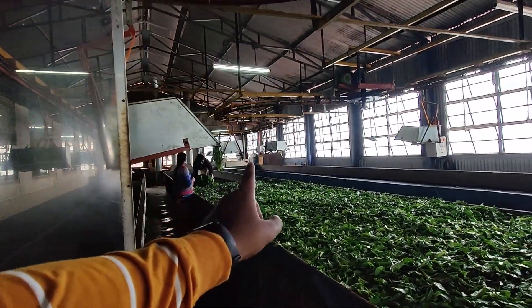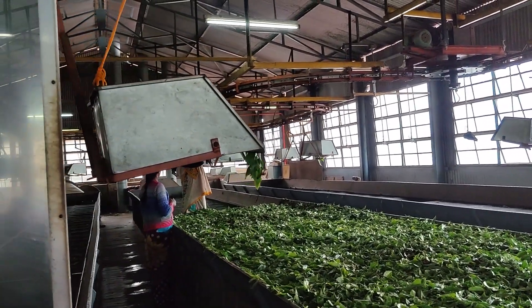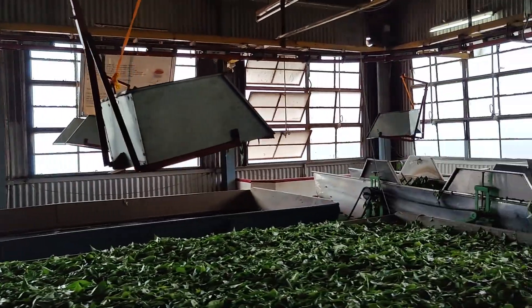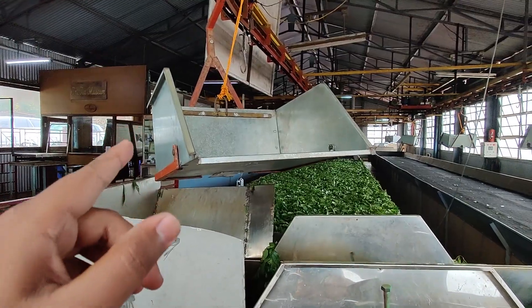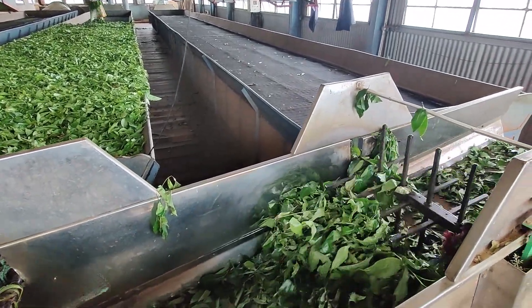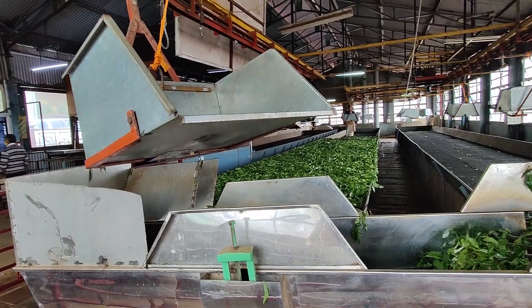People are loading it from here. After loading it, it will go full on this way. This is completely empty here. There is a mixing process, and this will slowly, slowly move.